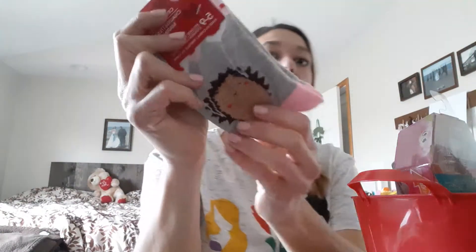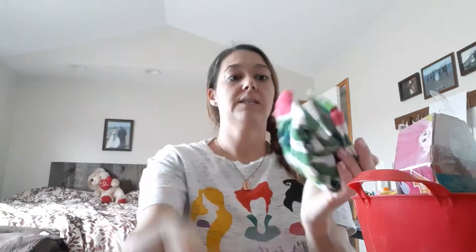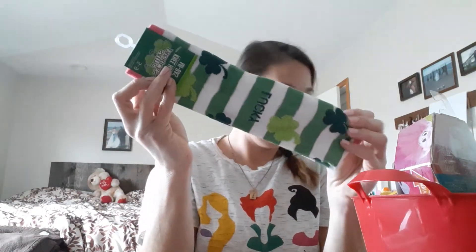For Aubrey's socks she got the little hedgehog for Valentine's Day. She got these ankle unicorn St. Patrick's Day ones, and then these knee-high St. Patrick's Day ones. I'm just going to fold those and put the Valentine's Day ones out front.